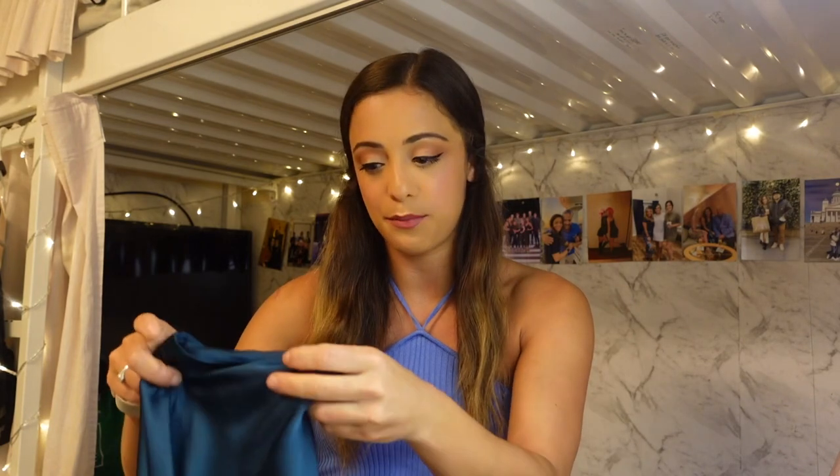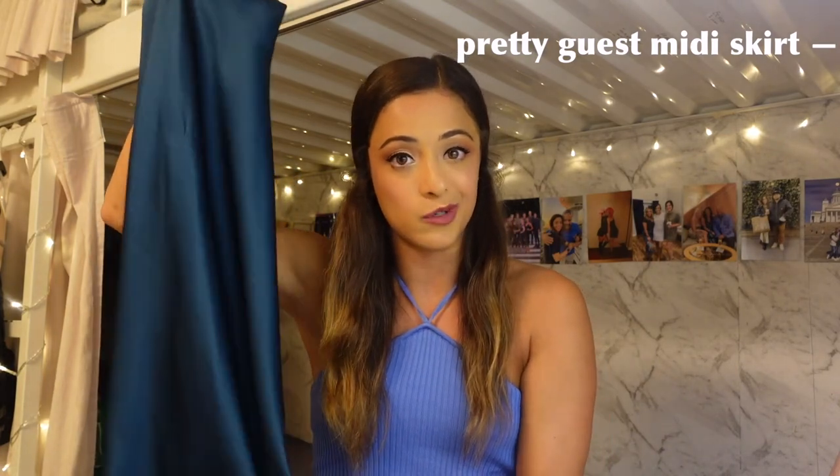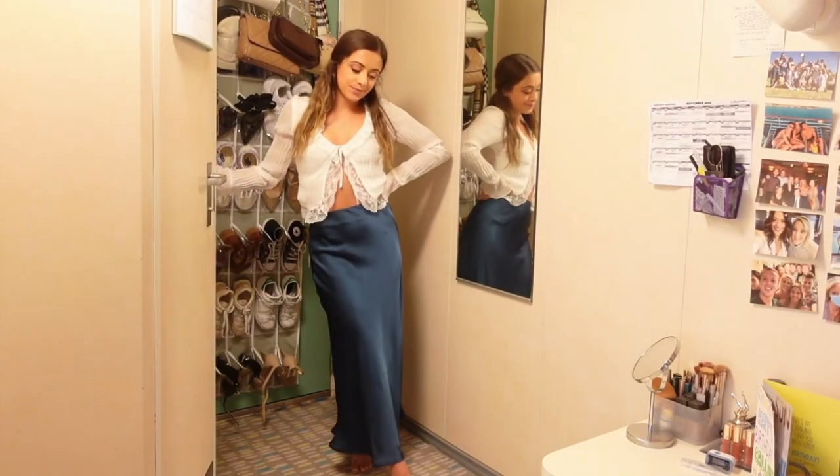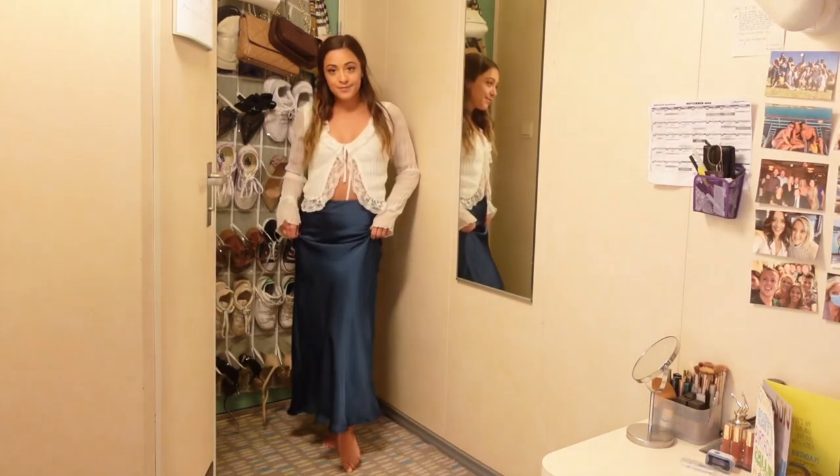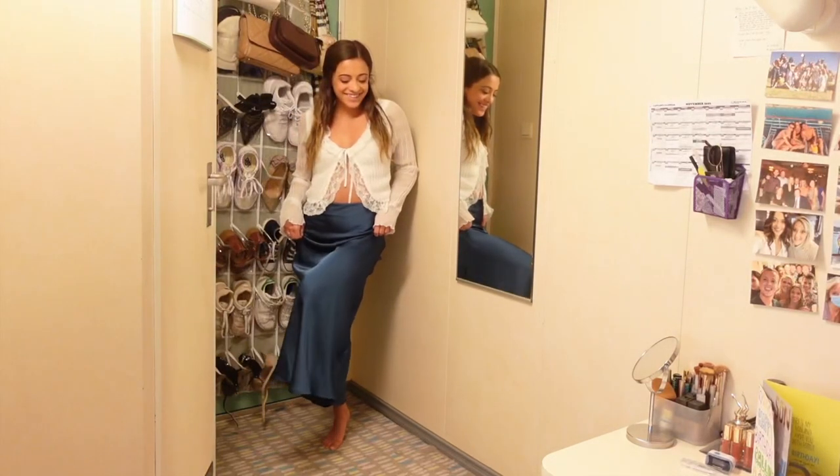The next piece is a skirt. I am a sucker for a good skirt, especially a maxi skirt — so chic yet effortless. I picked up the 'Pretty Guest' midi skirt in emerald green. I think this is such a beautiful color for the holiday season. It is super silky smooth, very luxurious looking, and very comfortable. It has a slight elastic waistband for a little give, and there is an invisible zipper on the side.